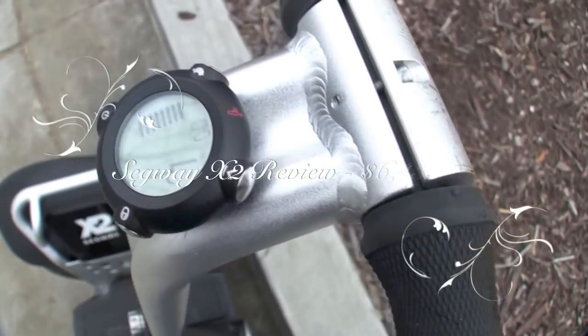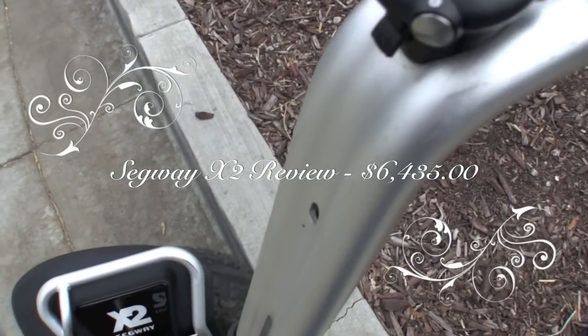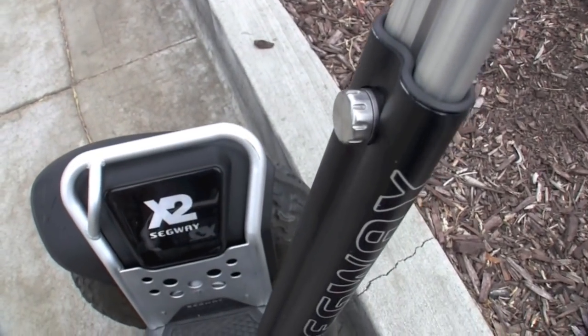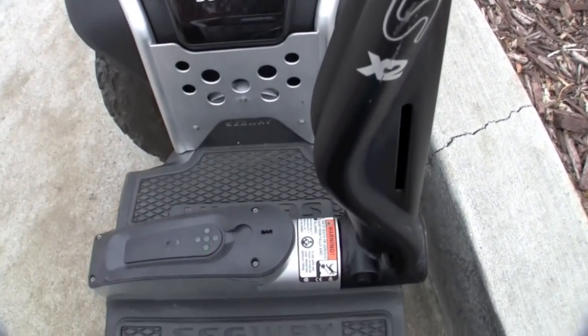Hello YouTube, this is Quinn, that snazzy iPhone guy, and this is the video review of the Segway X2 personal transport system. Segway was founded in the early 90s and has since been purchased by GM, but this is one of the more quirky ways to get around town.